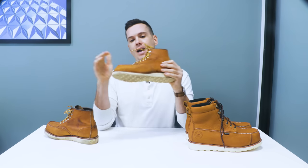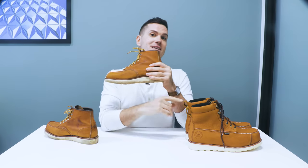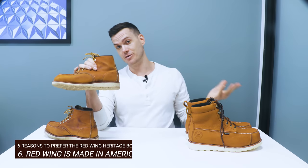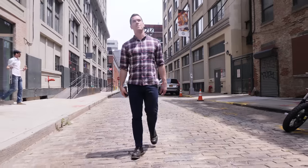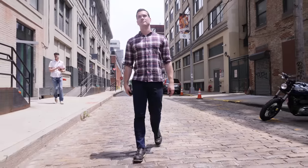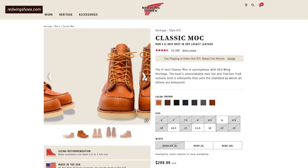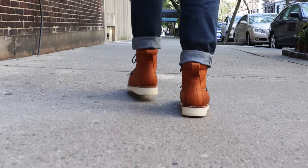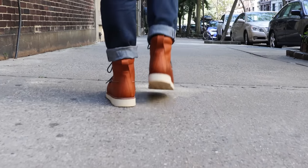And on that note, number six: the Irish Setter is not made in America — it's made in Vietnam. This one is made in America. The Irish Setter Ashby's are also made overseas. So if you like the Red Wing brand because of that old-fashioned Americana ethos, that might put you off. Many consider it the most important difference between the two, in fact. Red Wing Heritage is made in America; Irish Setter is made in Asia, usually Vietnam, sometimes China or Cambodia.